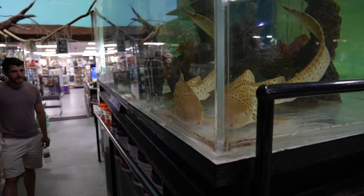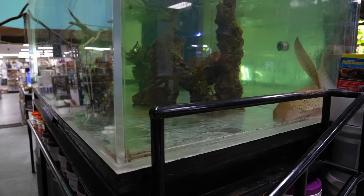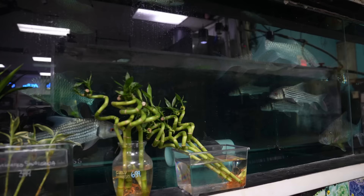He looks bigger than that to me. The tank is five feet front to back so he doesn't reach. How long is that tank? Fourteen feet. Far out. So how many gallons would that be? Almost 3,000. And then you've got monster fish here as well.